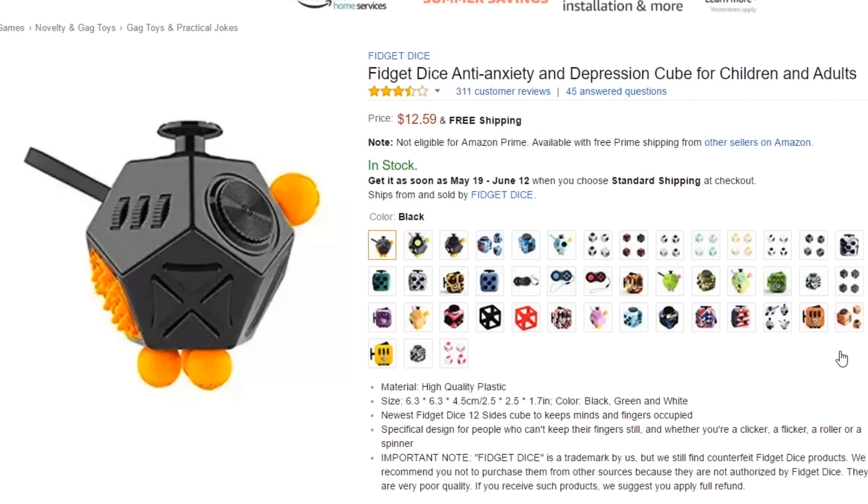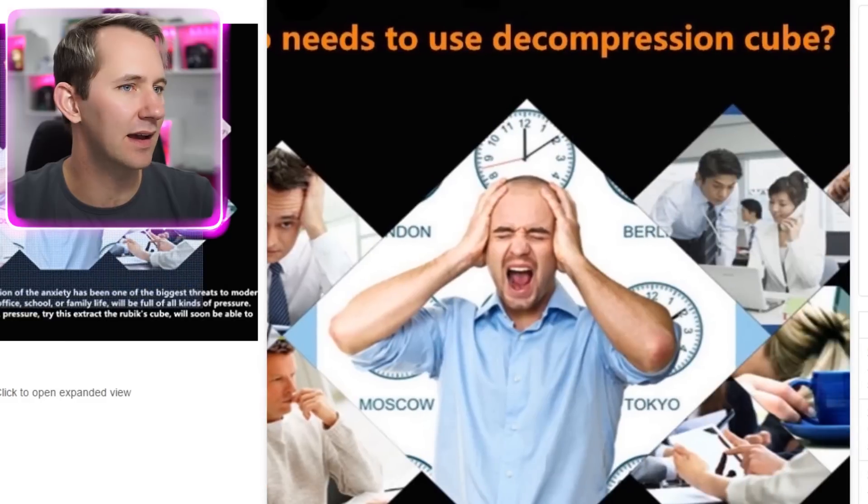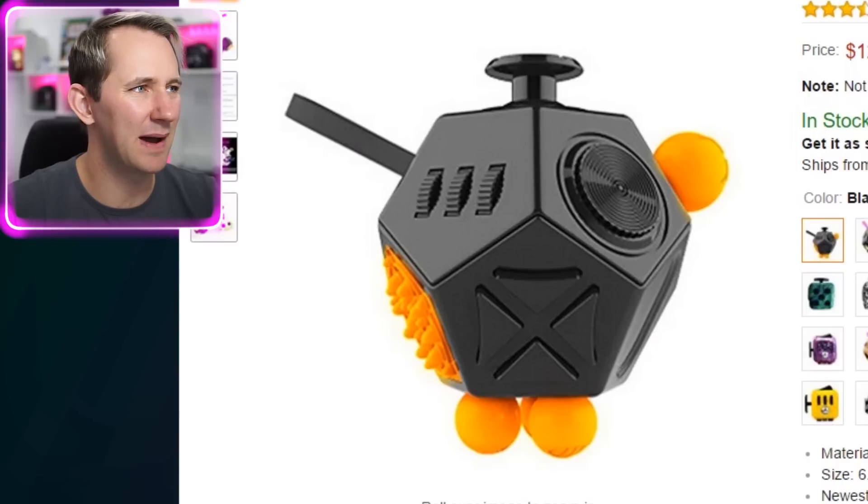Fidget dice! Anti-anxiety depression cube. There's a guy on the package who looks like he's pulling his hair out. I think he's a little far gone for a fidget cube. If you're at that point where you're just pulling out your hair, I don't think any amount of fidget cubes is gonna help you. There's something about this that just doesn't look right though.